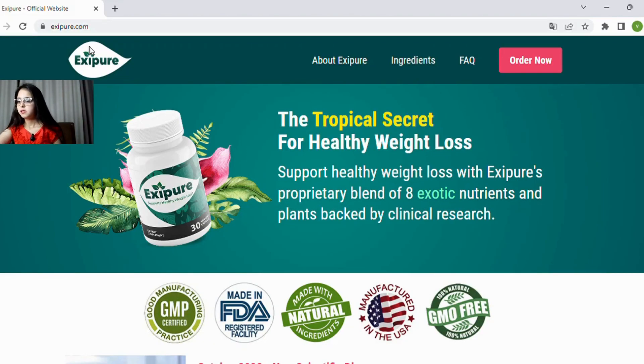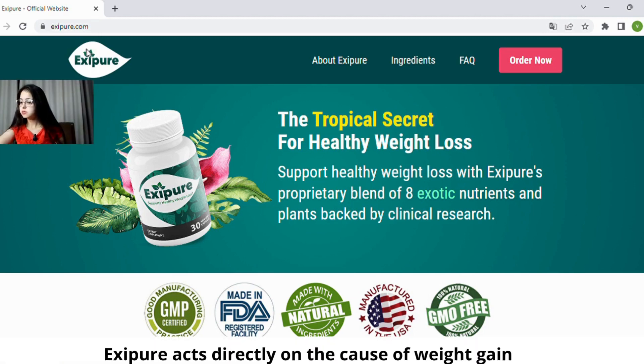When you click on the link, it will open the product purchase page which contains everything you need to know about it. The Xpear is a healthy weight loss product made with a mixture of 8 nutrients and exotic plants, and this product is approved by the main health and food agencies.